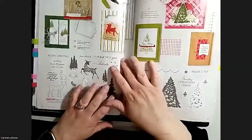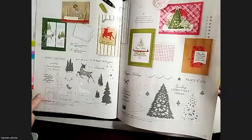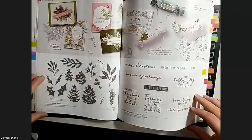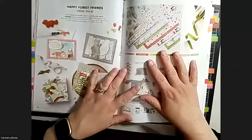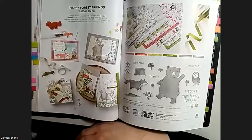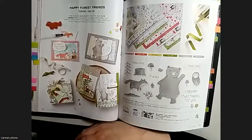We've also got some returning stamp sets from the holiday catalog - the Peaceful Noel, which got lots of use at Christmas, and then on the next page Christmas Season and Christmas to Remember stamp set and dies are back. It's always nice to see returning items, especially ones we've already bought. The paper for one of those is also coming back in the mini catalog, which is exciting.